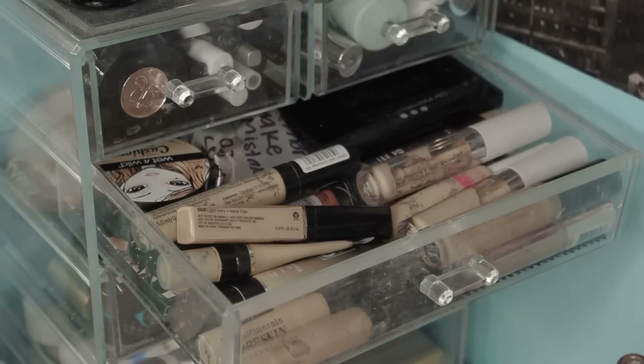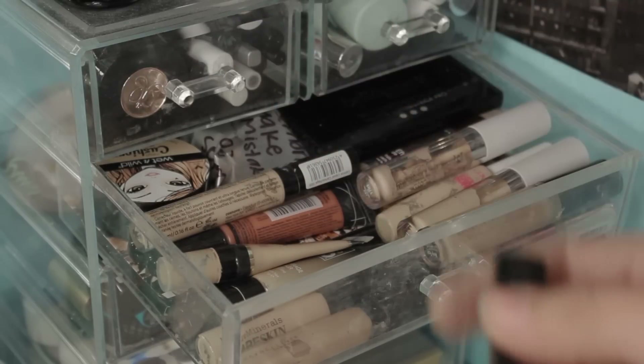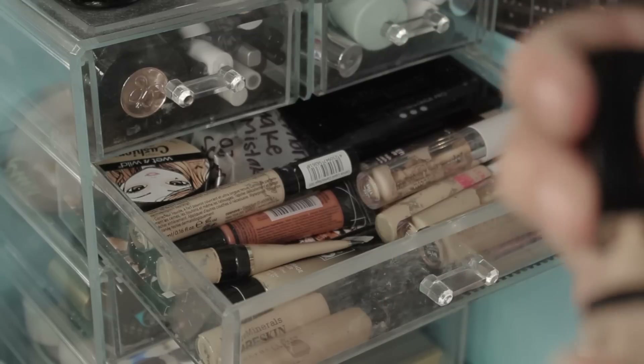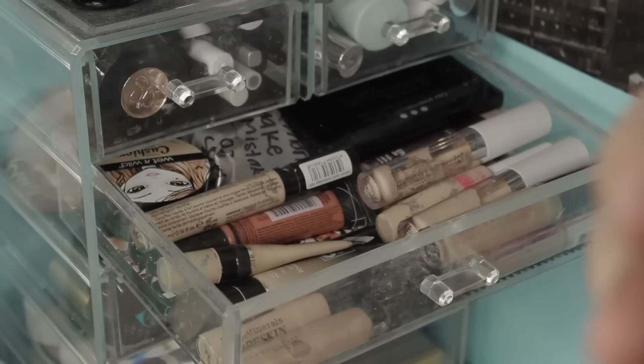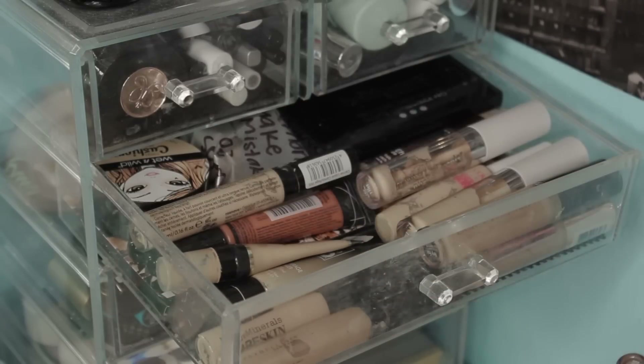Maybe it's just my skin tone and like the time of year. But we're going to hold onto that because I'm a baby and I don't want to get rid of it. This Wet n Wild concealer, I believe is still good — yeah, that's still good. I'm going to go ahead and hold onto this. I'm almost done with it and I've really been using it as like an eye primer. So I'm going to hold onto that one too.